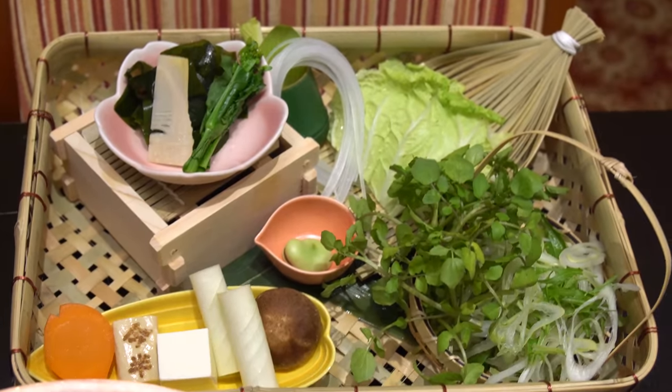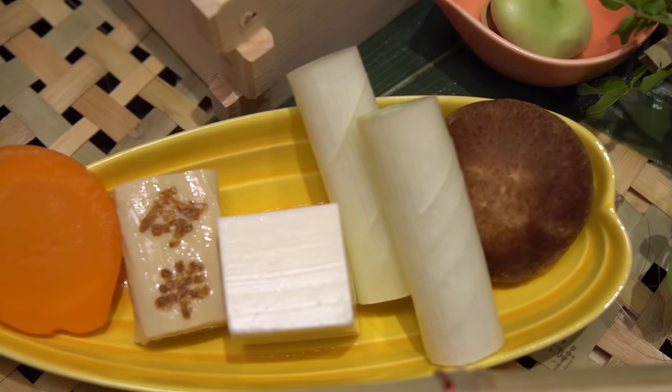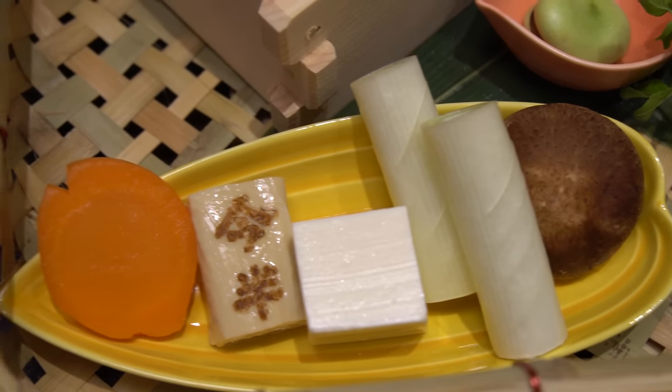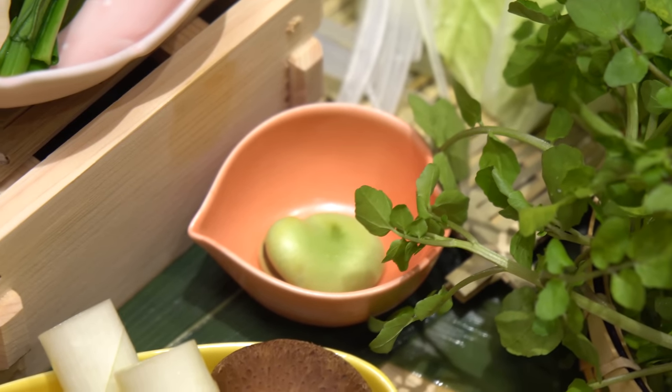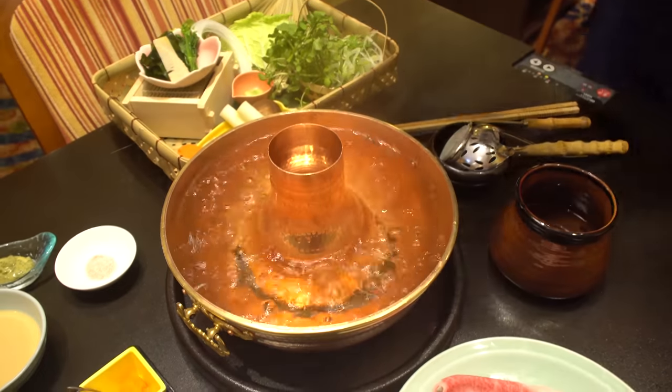It's not a lot — some cabbage, watercress, onions, mushrooms, scallions, tofu, shiitake. And that's like one big bean in the middle — it's giant. Rice and Japanese pickles. The broth is ready — everything is cooked for you.